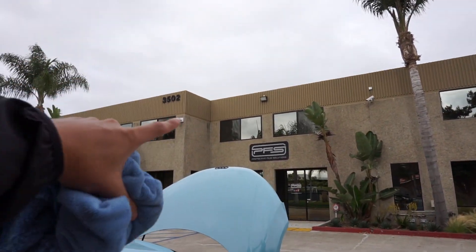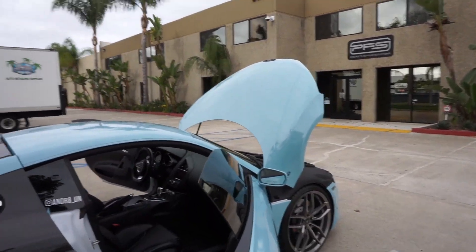So this R8 was wrapped by PFS — just kidding, that's out of our pay grade. PFS does some amazing work though. They strip the whole car down and wrap the whole car — basically it's pretty much a repaint of the car, except it's a wrap, which is nice because you're protecting the paint and not re-spraying. So if you've got the time and the money, come down to California, Costa Mesa, and hit up Protective Film Solutions to get your car wrapped.